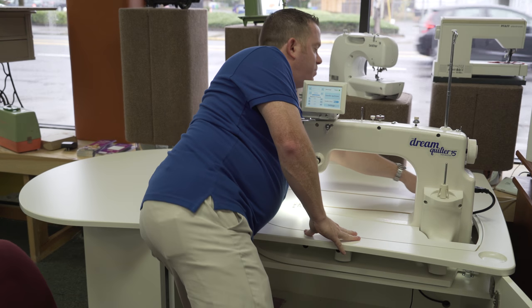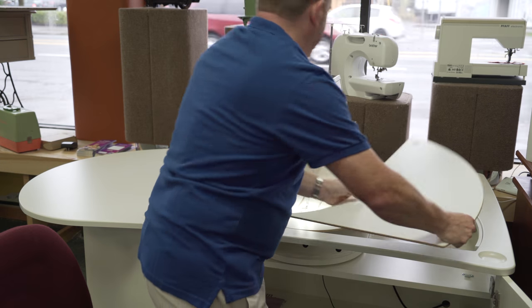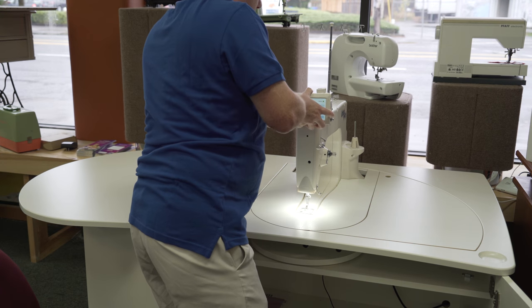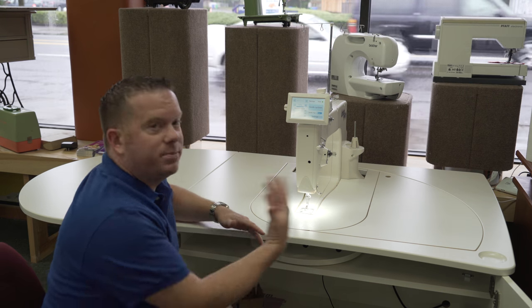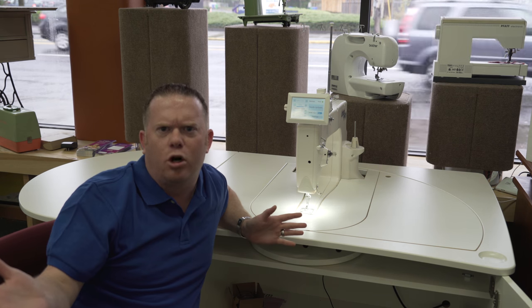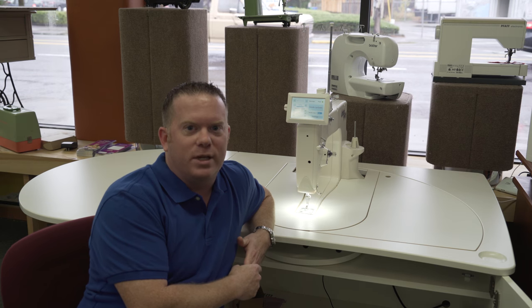If I take out this blank, turn it, put the blank back in, pop out the screen, reinsert the screen — I have now made this machine face the other way. I think that was maybe, I don't know, we'll say two hours. Took a long time. Just kidding.